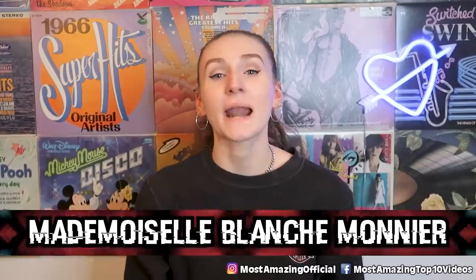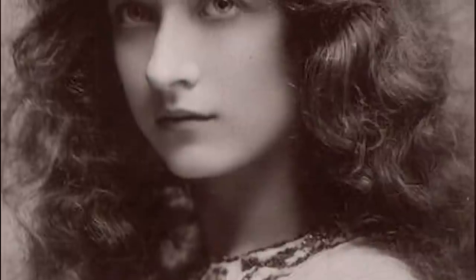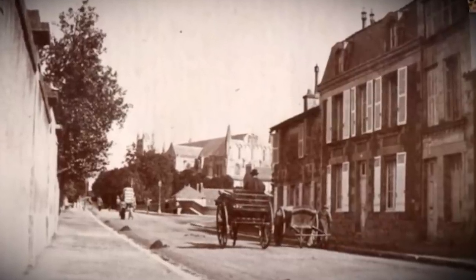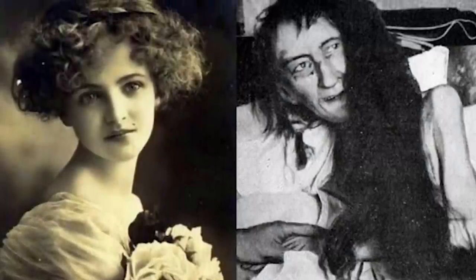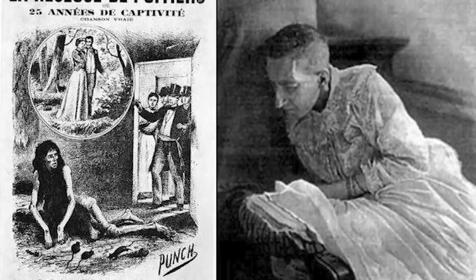And in our number one spot, we have Mademoiselle Blanche Monnet. This is a sad real story of a woman who was locked in her room for 25 years by her mother. In 1875, a 25-year-old woman named Mademoiselle Blanche Monnet fell in love with an older lawyer and planned to marry him, but her mother deeply disapproved. She locked her away until she changed her mind. As a result, she was locked away in a room for 25 years — until someone found out and called the authorities. When they came to her rescue, they were deeply disturbed: she was super gaunt from being malnourished, hadn't seen the light of day for years, and her room was covered in feces and bugs. Her mother was arrested and placed in prison.